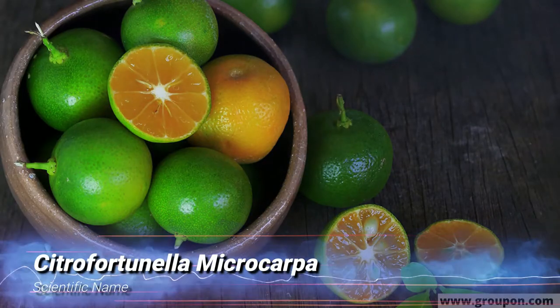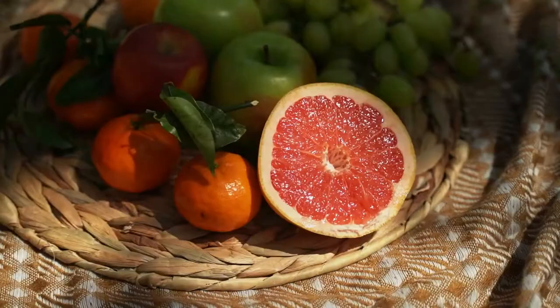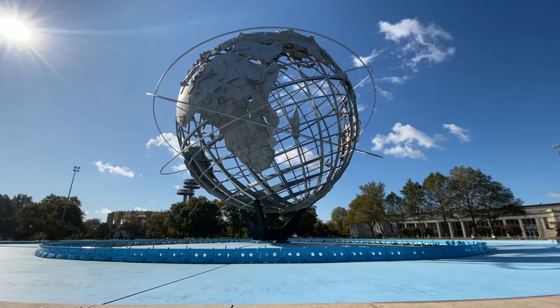Citrofortunella microcarpa — that is the scientific name for the calamansi, a citrus fruit belonging to the Rutaceae family, which includes such members as the shattuck, the bergamot, and the grapefruit. What's up everybody, I'm Andre and this is Edible Knowledge, giving you the what's what of food from around the world.